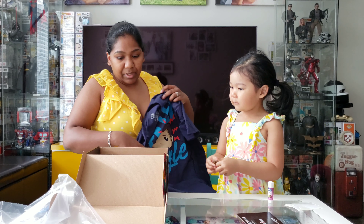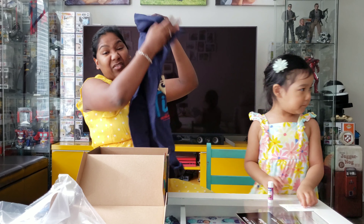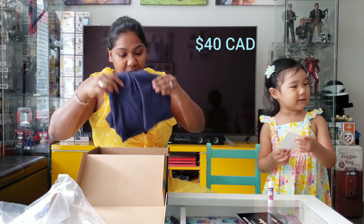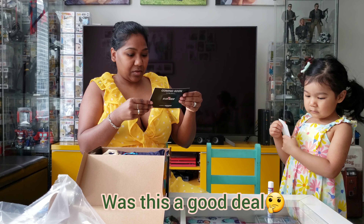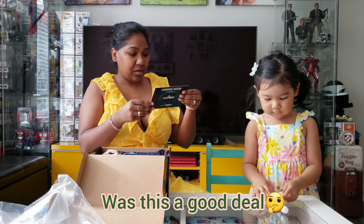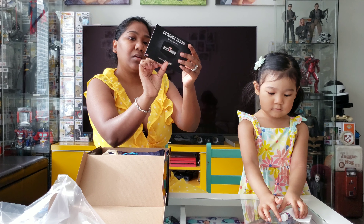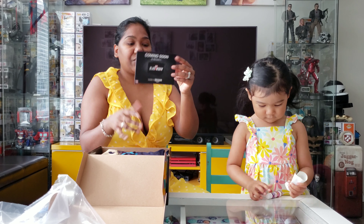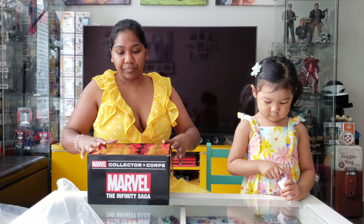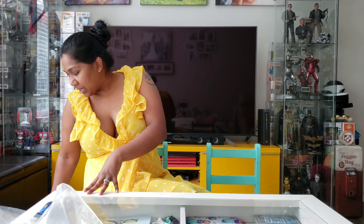So we got two pops, a T-shirt, a sticker, and a pin. I'm going to find out how much this cost before I comment. This card tells you exactly what's there — the May theme coming soon is Black Widow. So this is before the May one. Tyler, what did you think? Very cool.